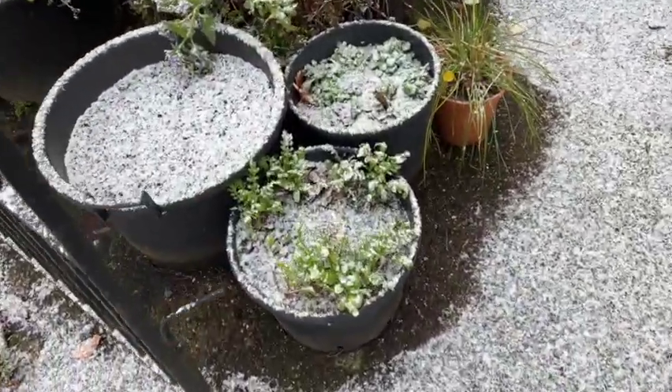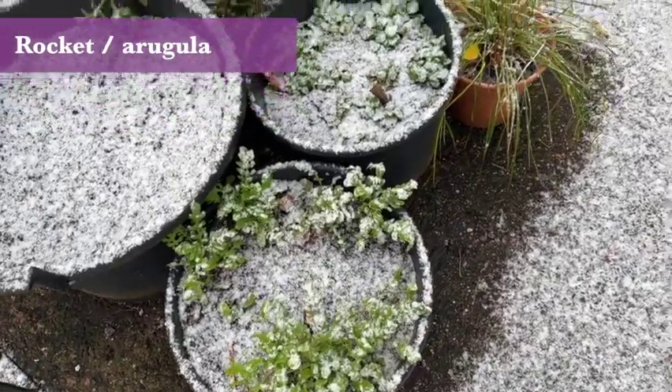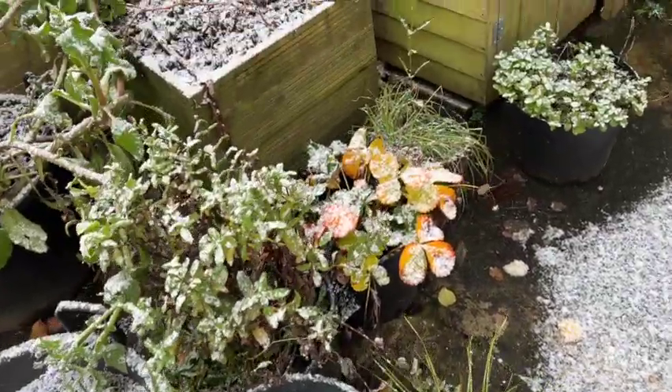What do we have down here? We have some more salad - some rocket or arugula, some more lamb's lettuce in there. Probably a bit dark in this spot down here, not doing so well.